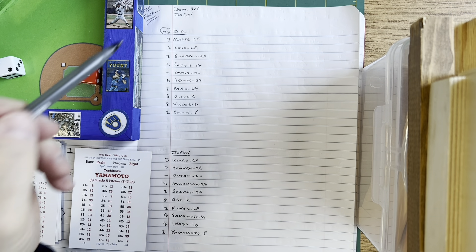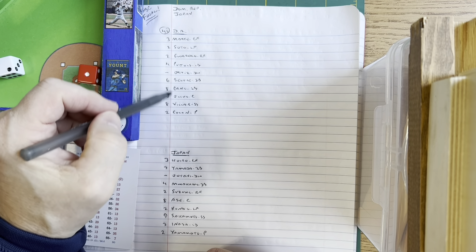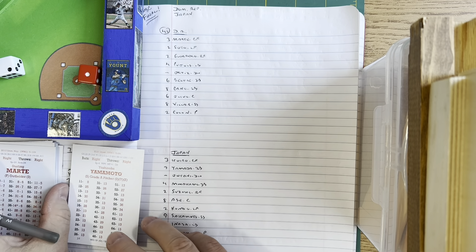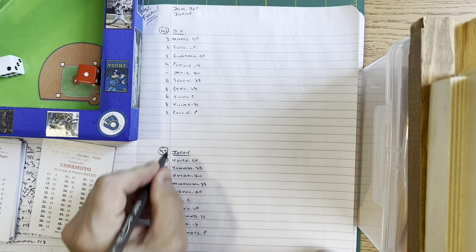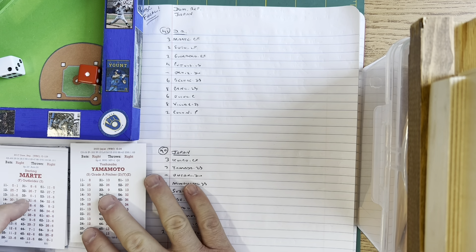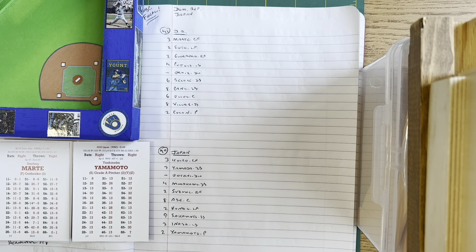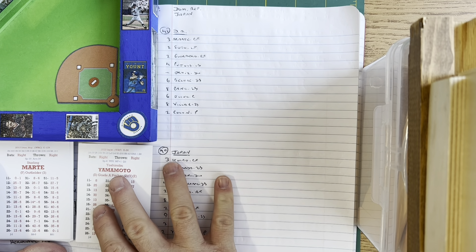For team defense: the Dominican Republic has 41 defense points, making them a fielding one. Team Japan has 40 defensive points, making them a fielding two. The red die is the tens digit, the white die is the ones digit. We've got our D6s ready and we are set for our championship game. Thanks for joining me — I think this is going to be fun.